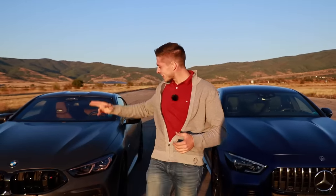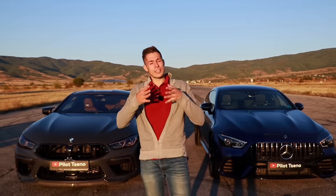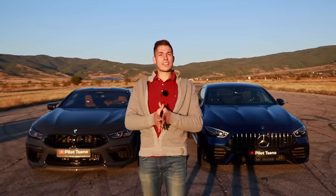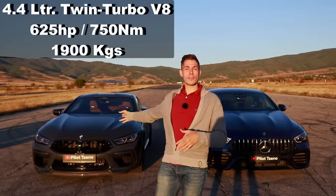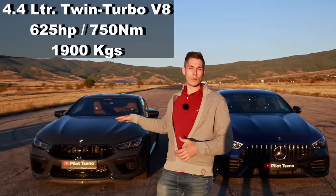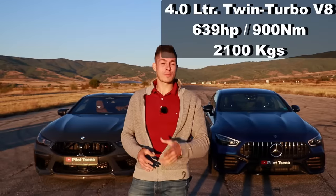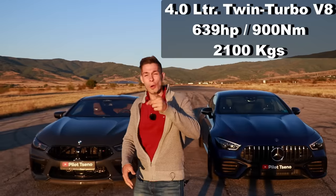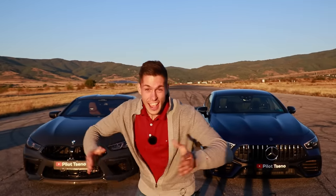I do apologize that we didn't find an M8 Grand Coupe, but as a small channel, that was the best we could get. Most importantly, this is the drag race of two of the best in their respective brand lineups. We have 625 horsepower in the M8 Competition with an eight-speed automatic ZF gearbox with launch control, weighing around two tons. On the left, the AMG GT weighs 2,100 kilograms but has a slight power advantage at 639 horsepower and a whopping 900 Newton meters. So who's going to win — the weight advantage of the BMW or the power advantage of the AMG? Are you ready? Let's go.